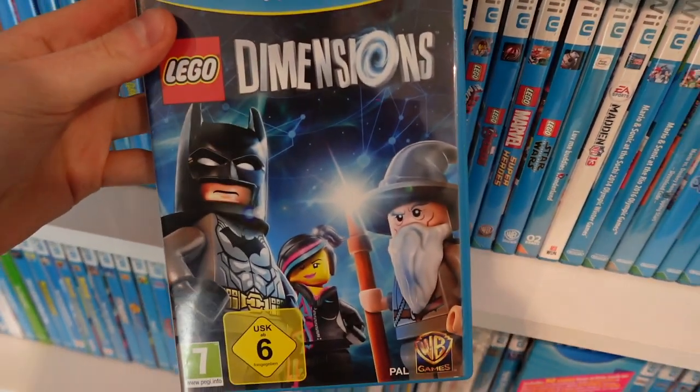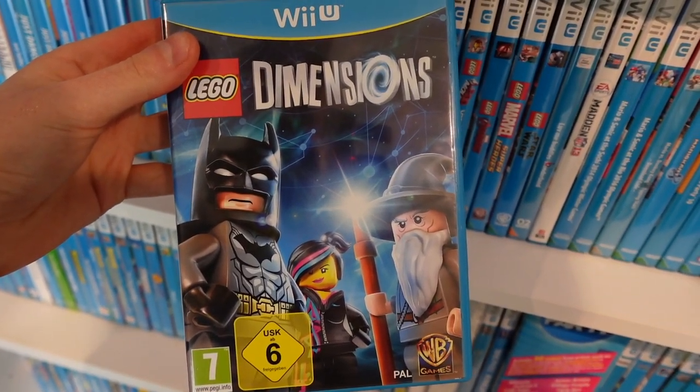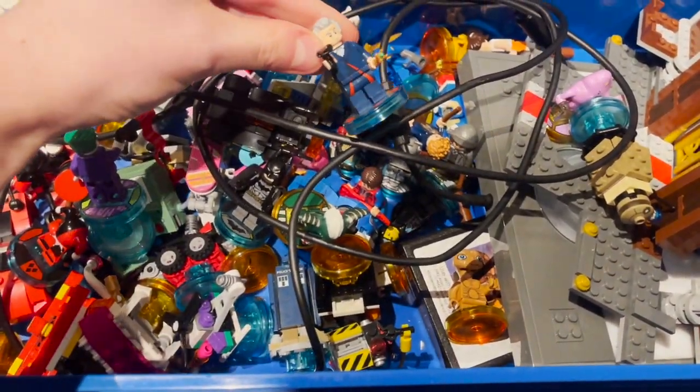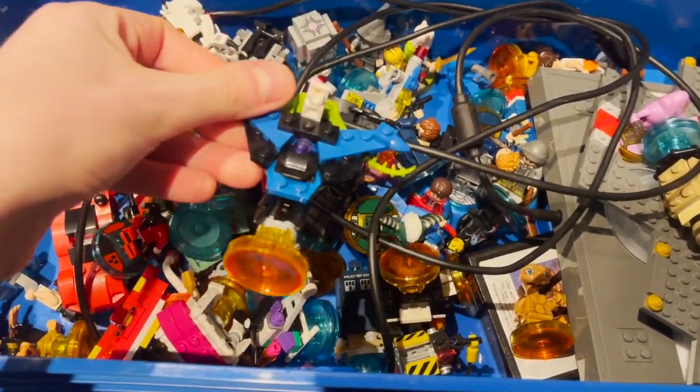But Lego games were some of the best consistent games on the system, and Lego Dimensions is a game I highly recommend - it's probably my favourite toys-to-life game. I played so much of it at university and got so many figures, like Gremlins, Doctor Who, Portal, and whatever this thing is.